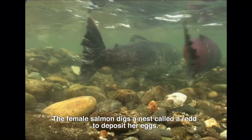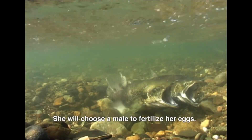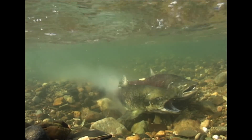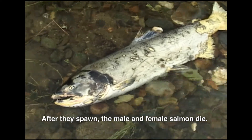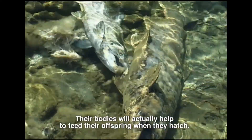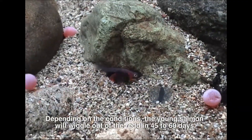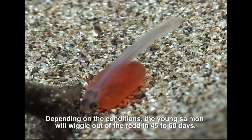The female salmon digs a nest called a redd to deposit her eggs. She will choose a male to fertilize her eggs. After they spawn, the male and female salmon die. Their bodies will actually help to feed their offspring when they hatch. Depending on the conditions, the young salmon will wiggle out of the redd in 45 to 60 days.